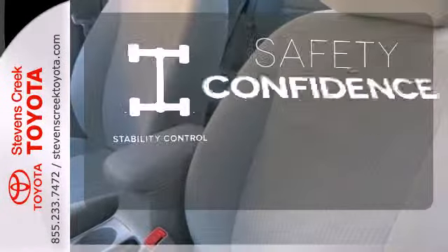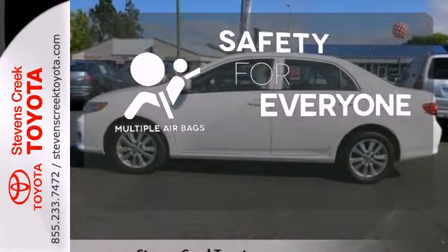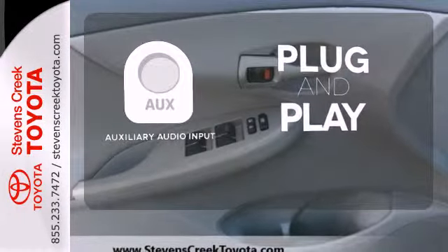Staying on the right path has never been easier thanks to the stability control. Multiple airbags provide safety for everyone in those worst-case scenarios. Your ride, your music — just plug it into the auxiliary audio input.